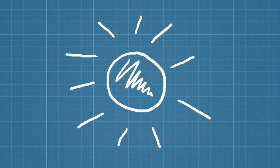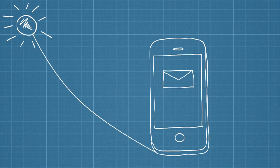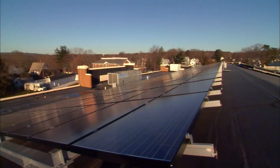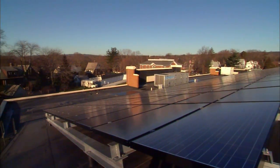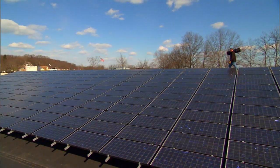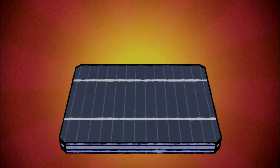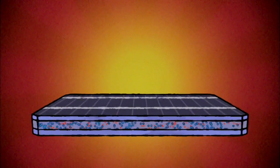We currently have a number of methods to harness the extraordinary power of the Sun. Most involve converting sunlight into electrical energy. The most common way to perform this energy swap is by using a photovoltaic cell. These make up the blue solar panels you typically see on people's rooftops. Most photovoltaic, or PV, cells are made of the element silicon.